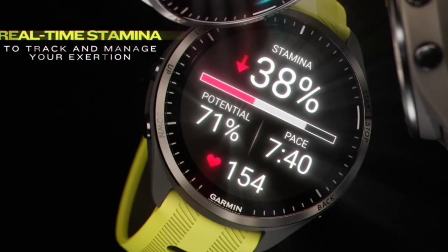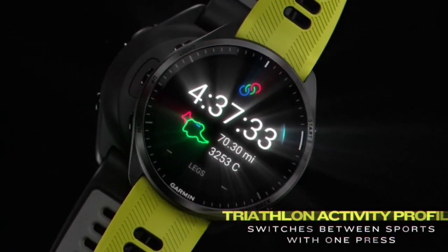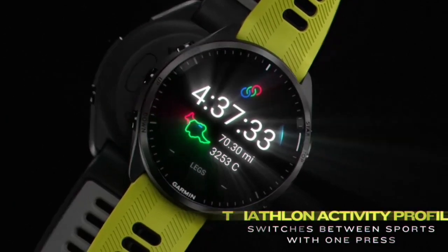The watch has all of Garmin's advanced training metrics, including the training readiness score, morning report, and Garmin's new chronic training load feature, which focuses on a 28-day sum of your training.